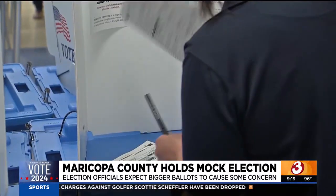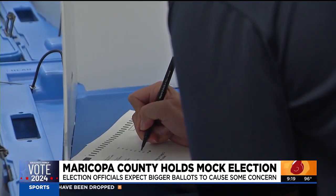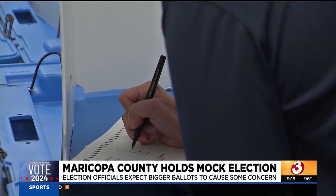Officials said they did have some bottlenecking with the printers during the test today due to the longer two-page ballot, but they're hoping to resolve this issue before November.